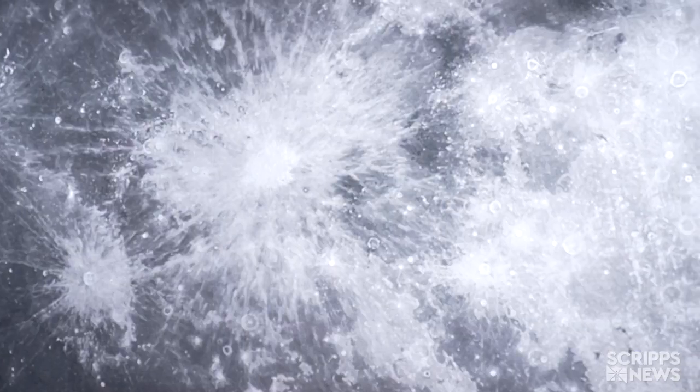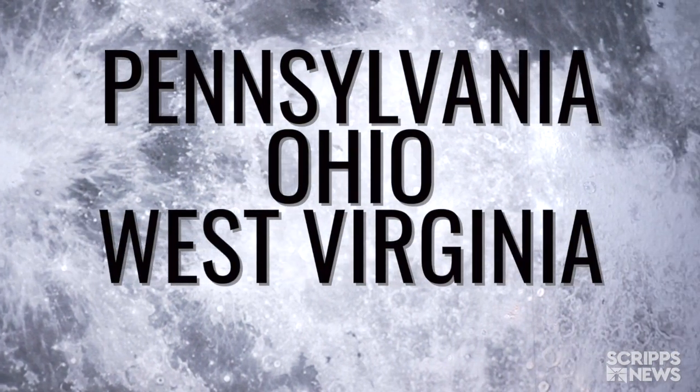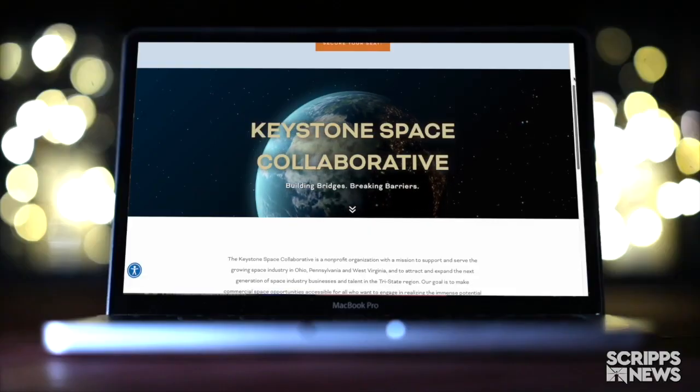The Keystone Space Collaborative was built to change that. Justine Kasznitsa chairs the Keystone Space Collaborative. It involves three states: Pennsylvania, Ohio, and West Virginia — not your usual space hubs, but the collaborative's latest effort could be game-changing.